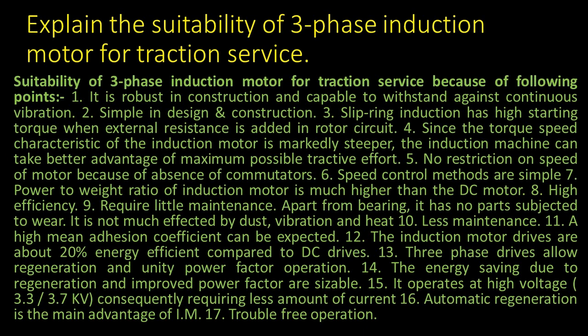7. Power-to-weight ratio of induction motor is much higher than the DC motor. 8. High efficiency.